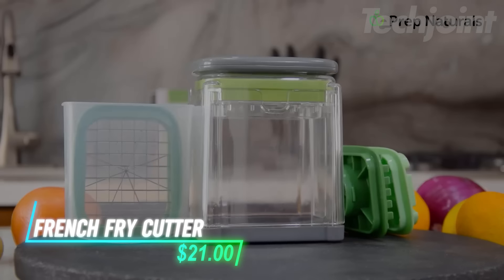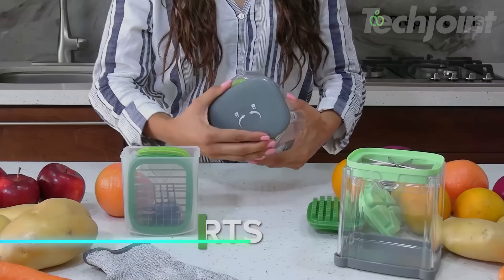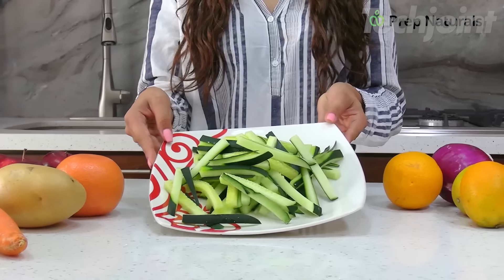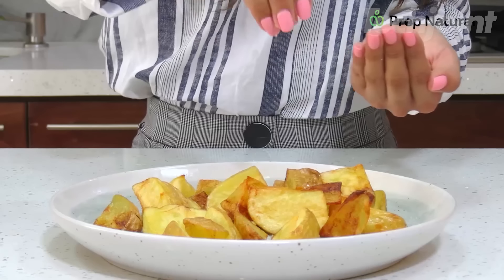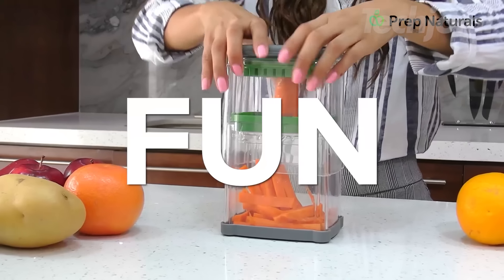This is a french fry cutter that comes with three interchangeable blades, including a dicer and two wedge options, making it great for cutting fries, carrots, zucchini, and cucumbers evenly. The stainless steel blades ensure sharpness and durability, so you can slice through potatoes and veggies with ease. It also includes a handy blade organizer to keep everything neatly stored, preventing clutter in your kitchen.